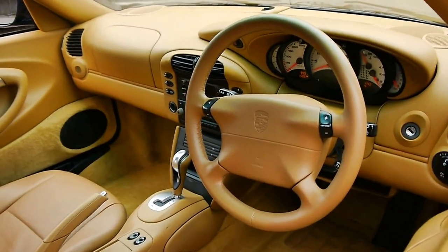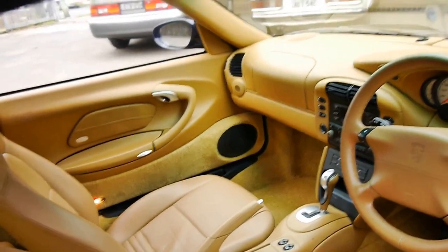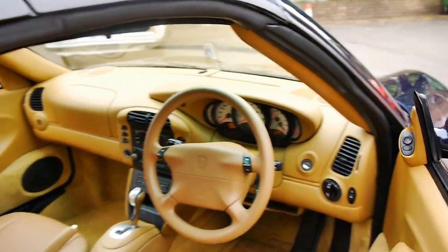We've got another convertible at the moment with just under 200,000 kilometres, so this is very low kilometres for a 15-year-old car.